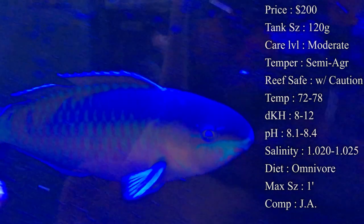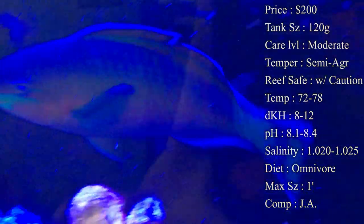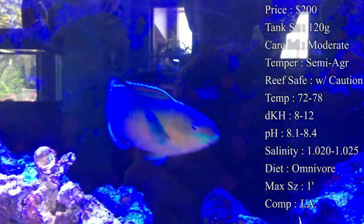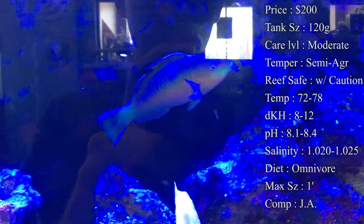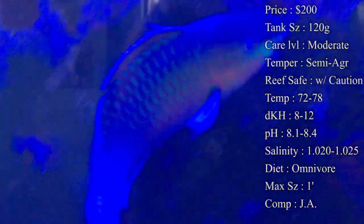Diet: he is an omnivore. He does need plenty of algae to keep those colors real bright, and also meaty foods — he will eat those too. Give him a good variety: pellets, flakes, frozen food — he will eat all of that. Even large pieces of shrimp once he gets bigger.